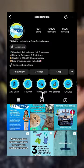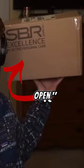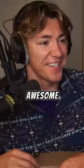I just got sent a package by SBR Sports and I literally can't wait any longer to open it. What? You guys are awesome!